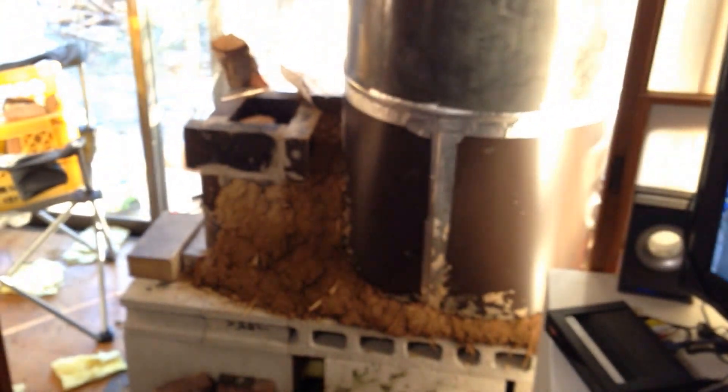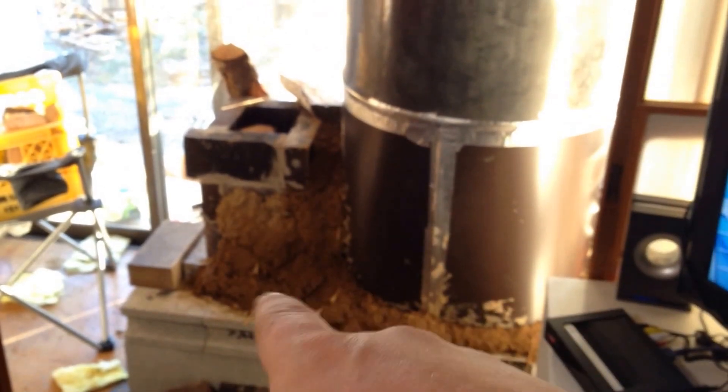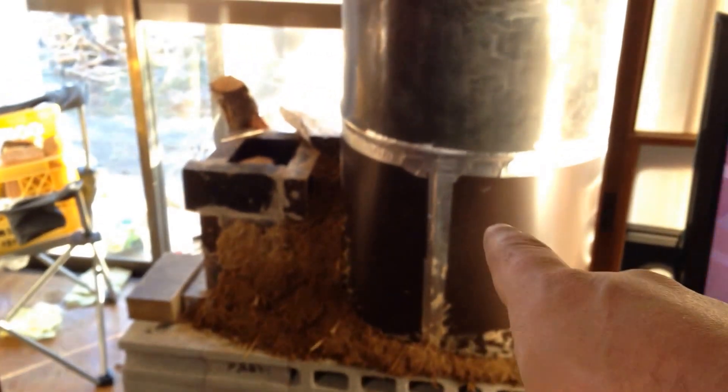I'll try to give you a perspective. So the flames burn around here. They go up here. They re-burn in here. And then the gases, the smoke — there's a chimney in there and it goes down here to go through those pipes.